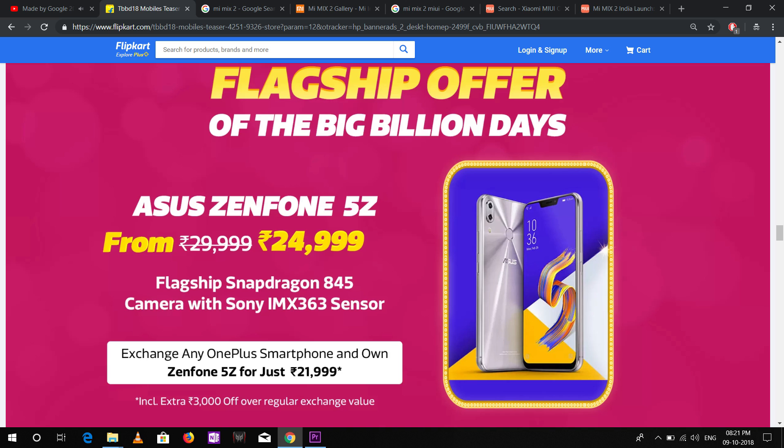The next best flagship option would be the ASUS Zenfone 5Z. In the sale it will be priced at 25,000 rupees, and after the discount it should be around 23,000 rupees. At that price it definitely offers more features than the POCO F1 — like dual stereo speakers, better cameras, and the overall design and build is definitely better. So if you don't like Redmi or Xiaomi phones for some reason but still want the Snapdragon 845 processor, you can go with the ASUS Zenfone 5Z.